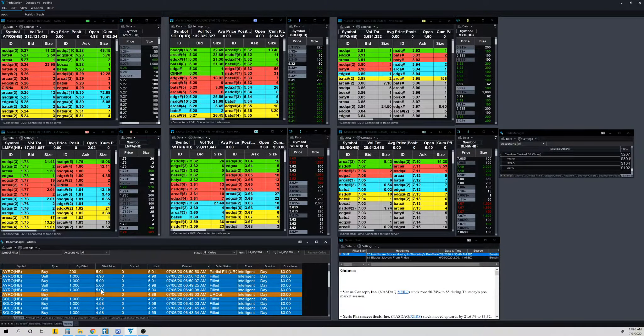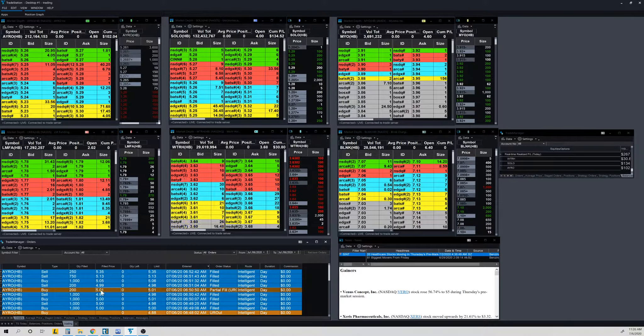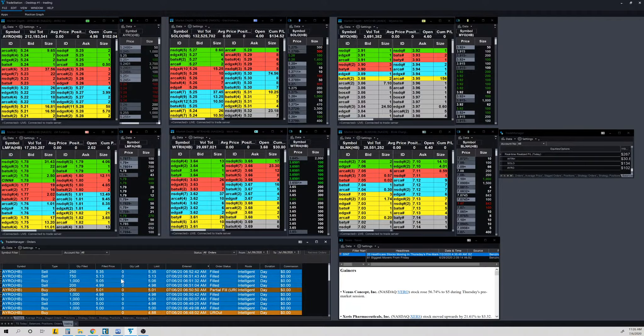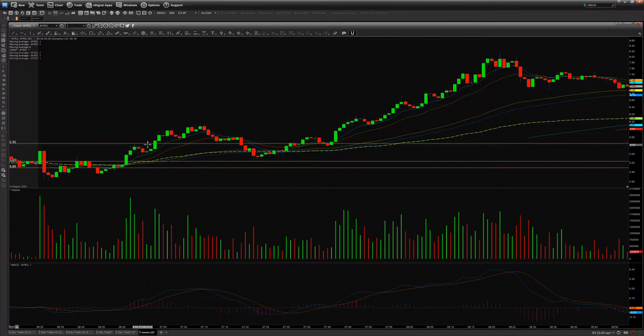Back to AYRO — I bought at 5.00, then scratch trade, bought at 5.00 and sold at 4.98, got a partial fill at 4.99, then bought again at 5.00 and sold the rest at 5.13 and 5.35. This was the major move today for me on AYRO. I got in around this area here at 5.05 and sold my last position at the high around 5.45. That was a good trade, though the stock obviously took off further.